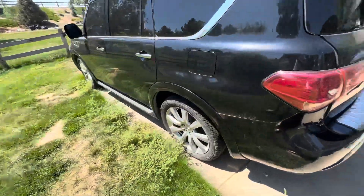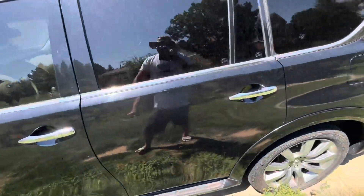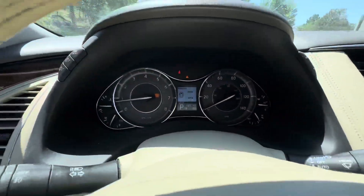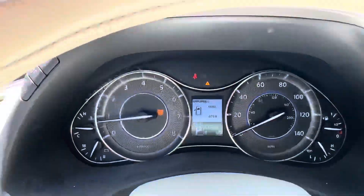There was a check engine light when I parked it, so assume it's going to have another check engine light soon. Oh — there it is, it's back on now. Yep, check engine light is on.